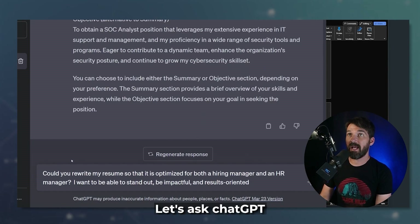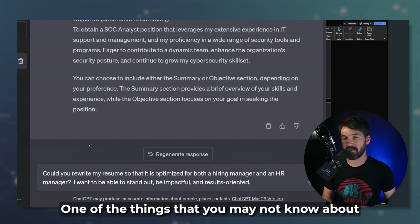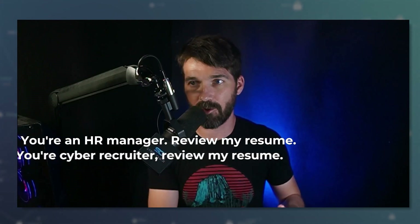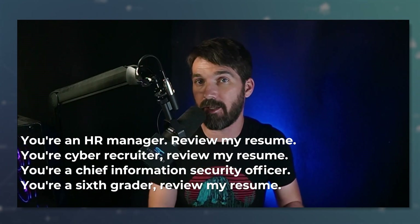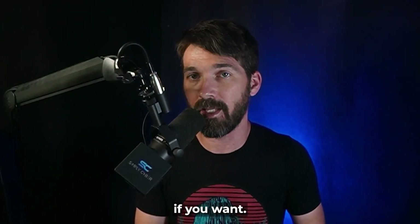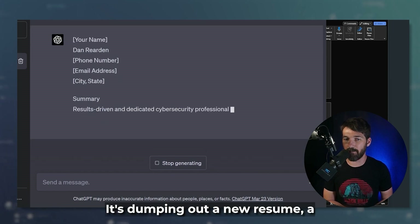Let's keep digging. Let's ask ChatGPT: 'Could you rewrite my resume so that it's optimized for both a hiring manager and an HR manager? I want to be able to stand out, be impactful and results-oriented.' One of the things you may not know about ChatGPT is you can tell it what perspective to take. You can tell it: you're an HR manager, review my resume; you're a cyber recruiter, review my resume; you're a CISO, review my resume; you're an application tracking system, review my resume. It doesn't have to be a person — you can tell it to be an Excel worksheet if you want. Think about who's going to consume your resume and tell ChatGPT to take that persona.